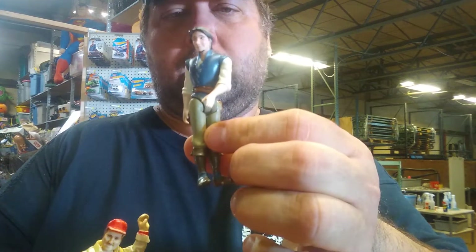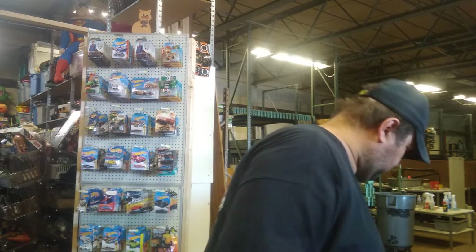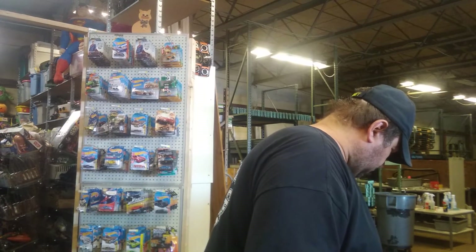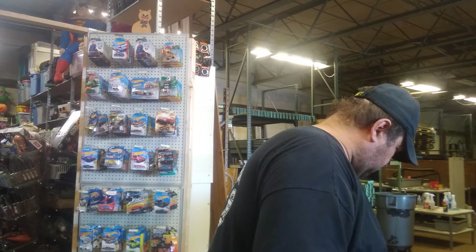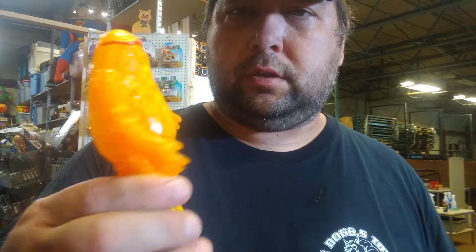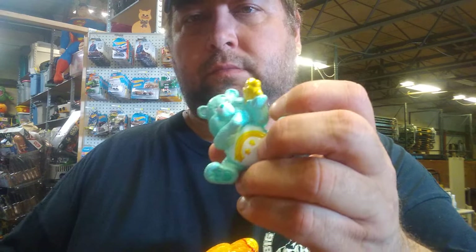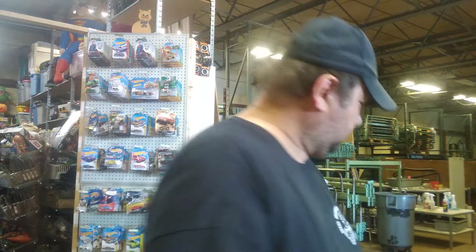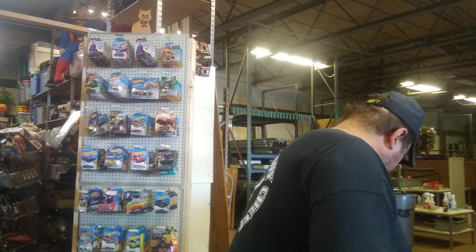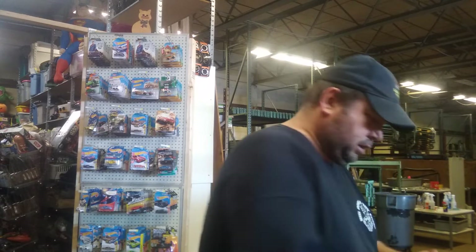I think this guy is from Frozen. I don't know who this other one is. Another Ben 10 figure.